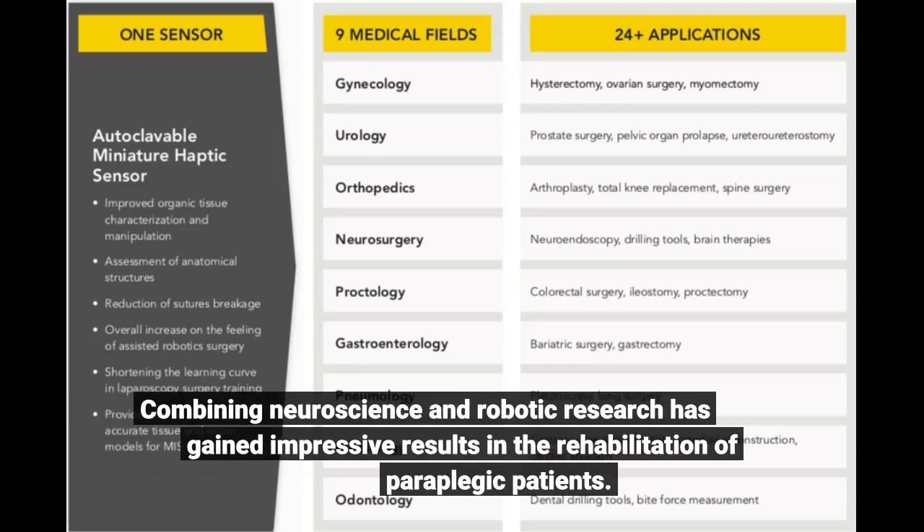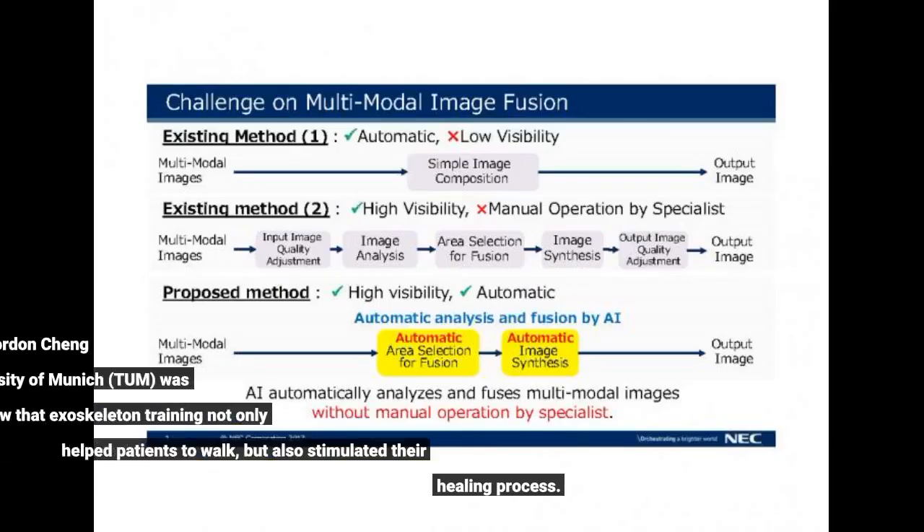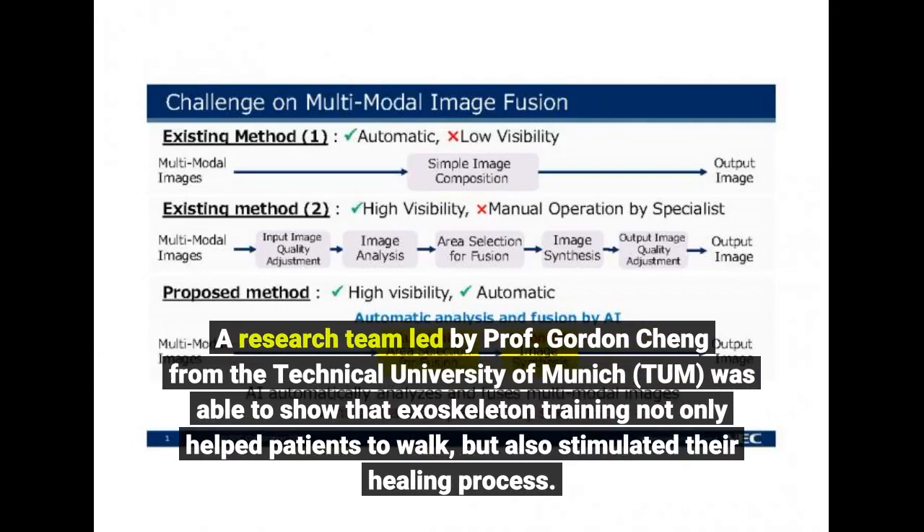Combining neuroscience and robotic research has gained impressive results in the rehabilitation of paraplegic patients. A research team led by Professor Gordon Cheng from the Technical University of Munich was able to show that exoskeleton training not only helped patients to walk, but also stimulated their healing process.